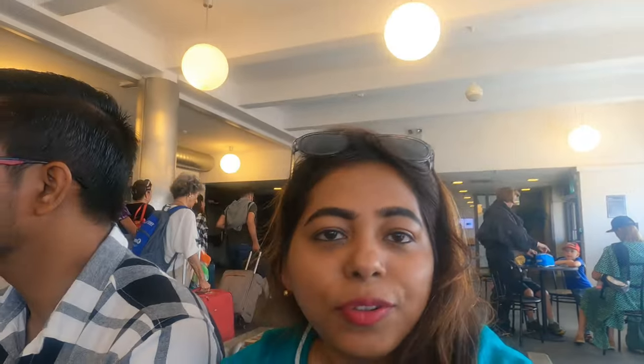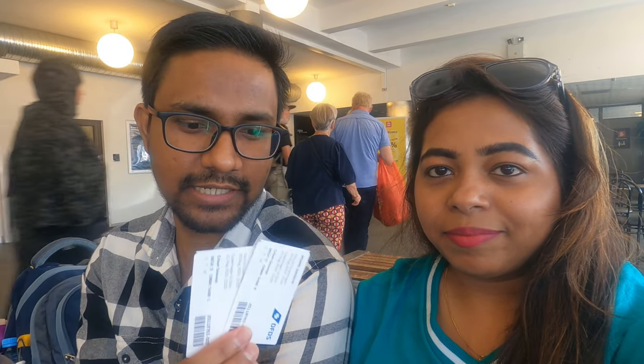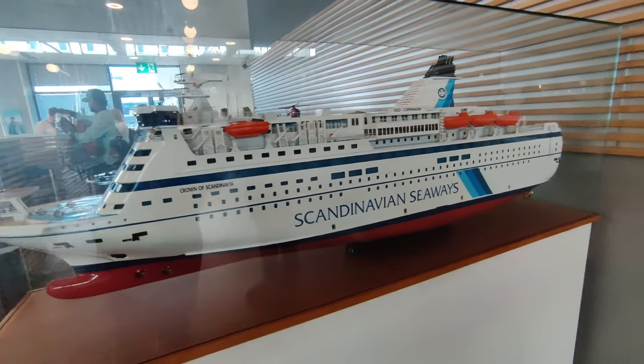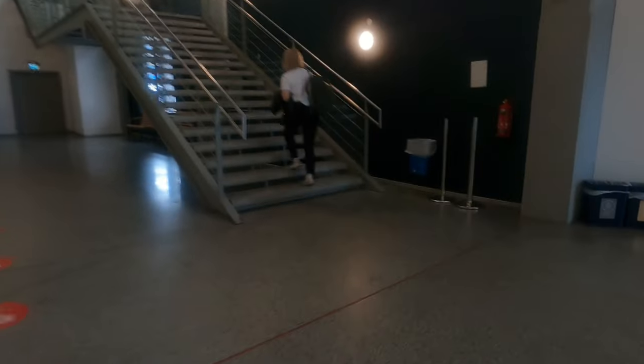We have checked in, got our room keys, and now we are waiting for our friends to go inside. This is 15 minutes before departure. Here is our pass, key card and room card. You will also need your passport and resident card. Now we are going directly to the DFDS cruise — I am so excited, let's go!